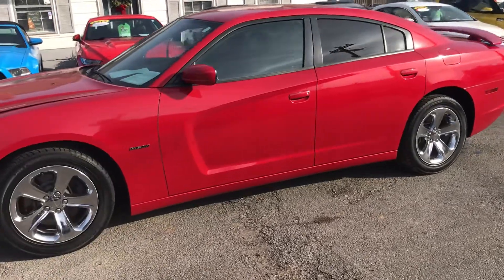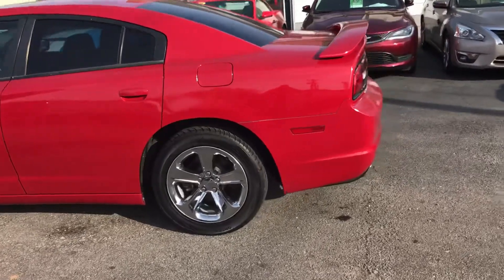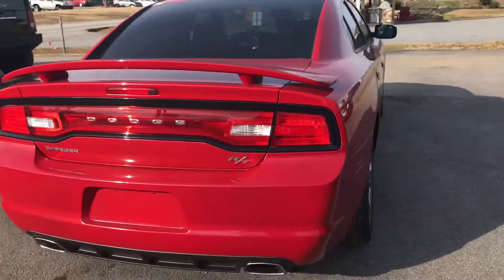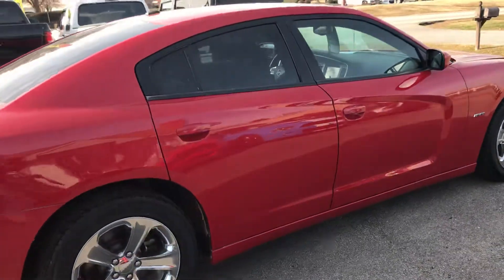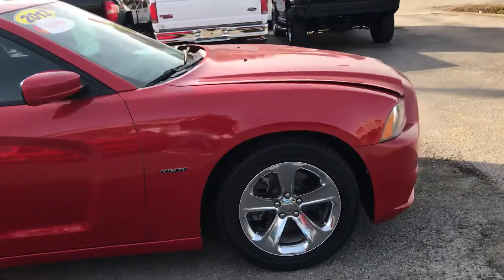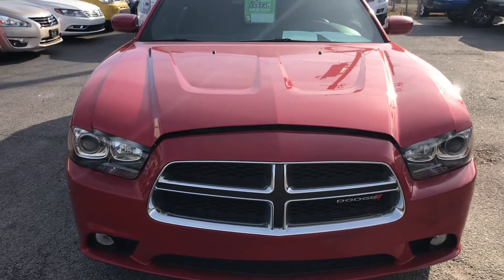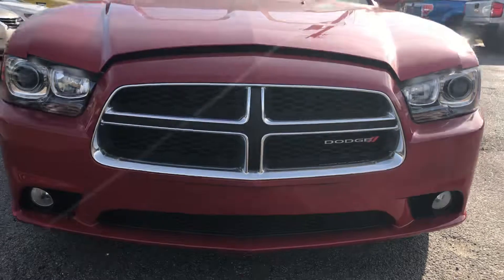It's red in color with tinted windows, chrome alloy wheels, the rear spoiler, and it's super sharp. This is the real RT. It's free of all dents and dings — just really sharp. Headlights are clean, grill is clean, and the fog lights are clear. Let's go up under that hood.